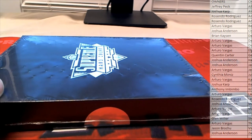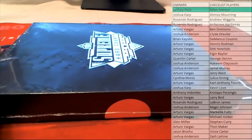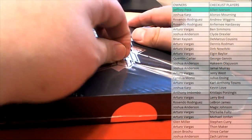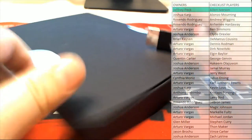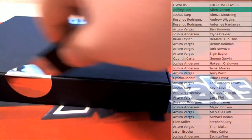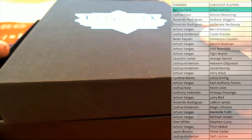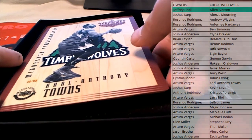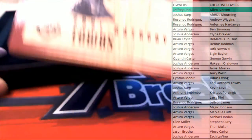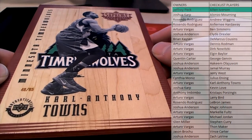All right, here's our next one. Oh man, that's great. It's my boy KAT. 46 of 65. K-A-T right there for the T-Wolves, baby.